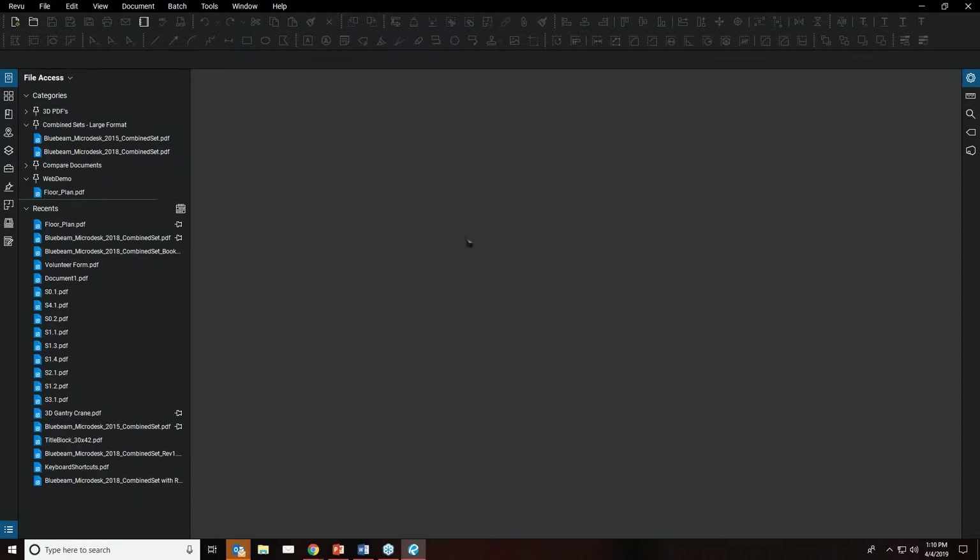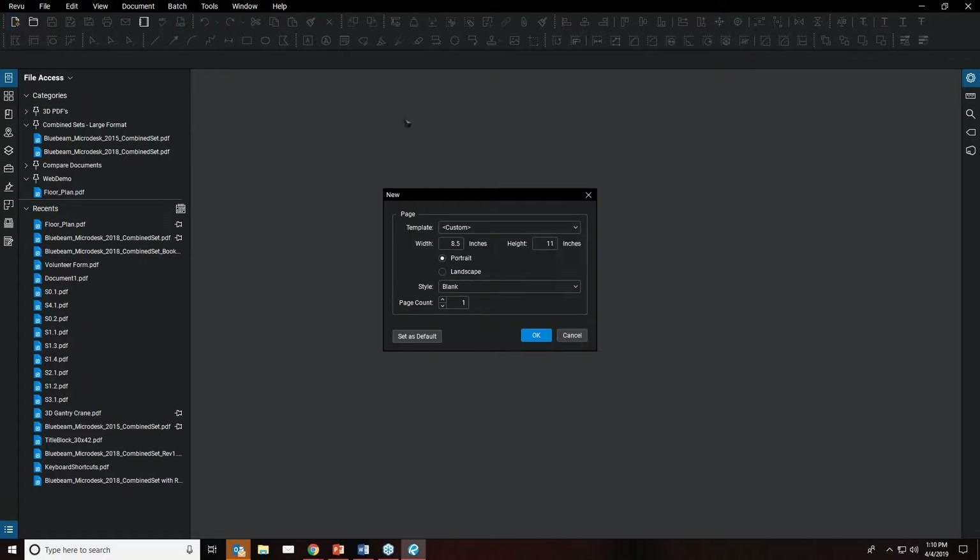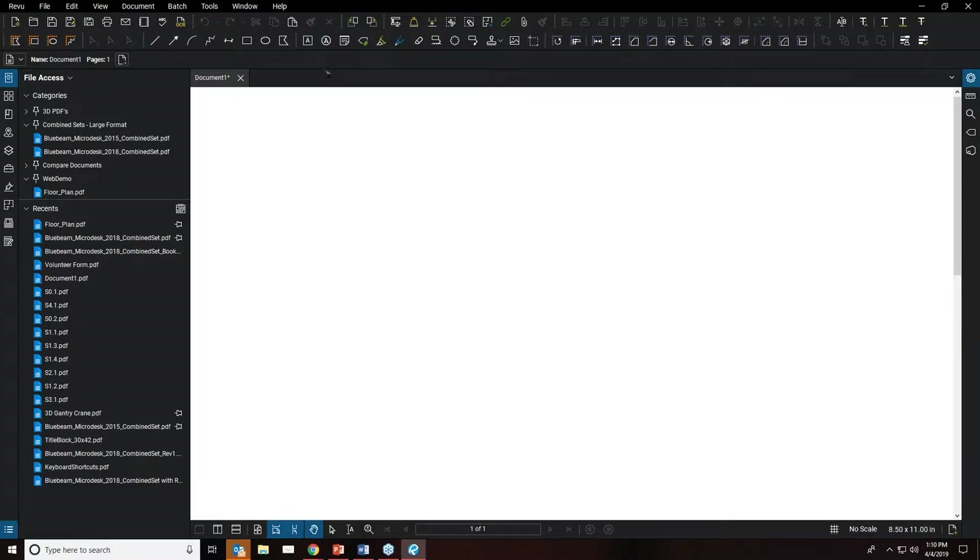I've set up my custom profile to look similar to previous versions of Review, with file access, thumbnails, bookmarks, places, properties, measurements, and Studio on the sides, just like they were in Review 2017 and previous versions. I'm going to select and open a new PDF so we can activate some of these tools.